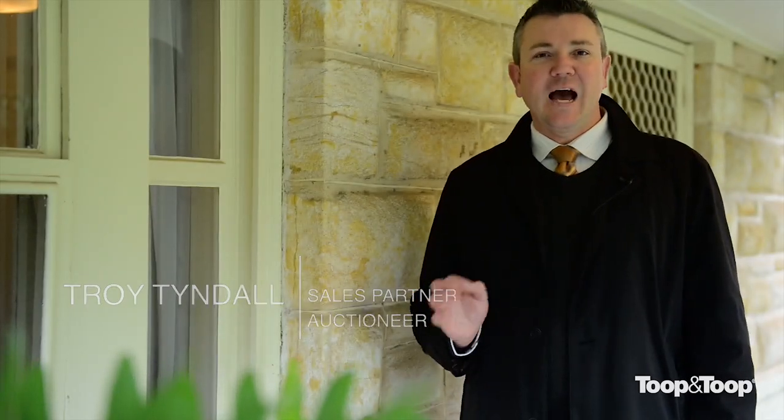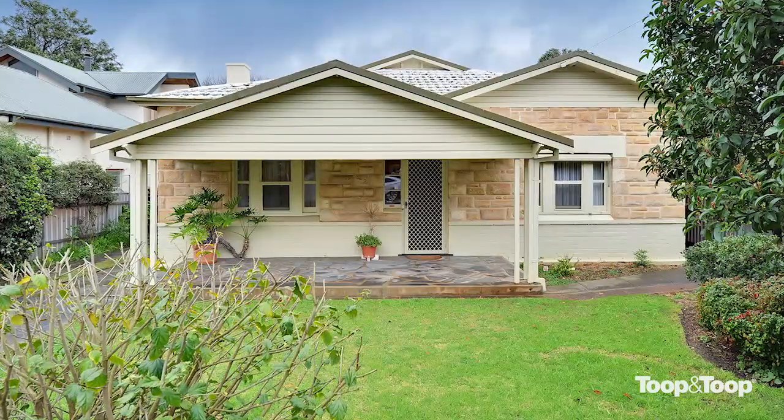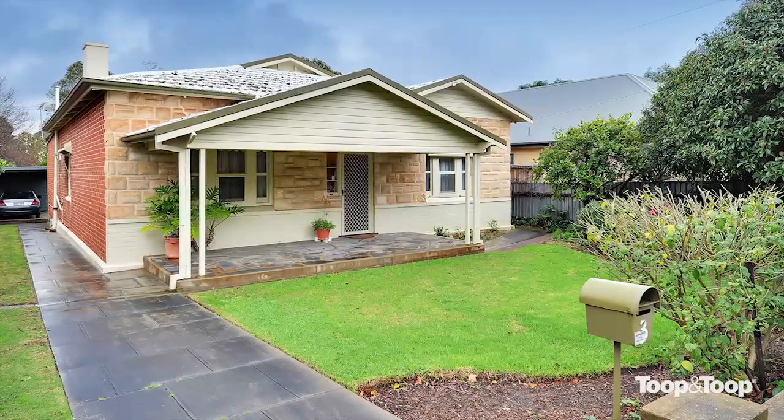Hello, I'm Troy Tindall, and it's my pleasure to welcome you here to 3 Lurwick Avenue, Hazelwood Park. This beautiful, original, sandstone-fronted bungalow in this ideal location, sitting on a good-sized allotment.